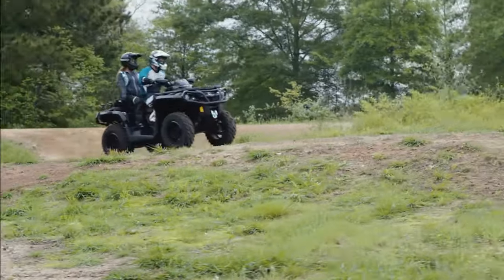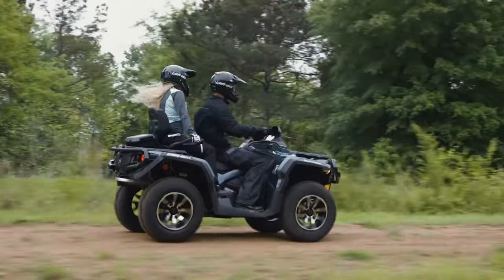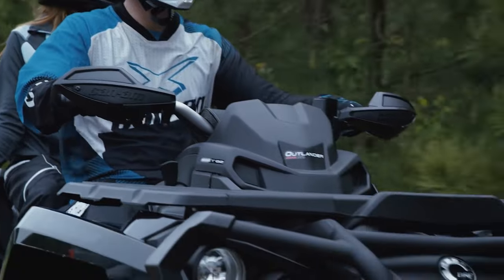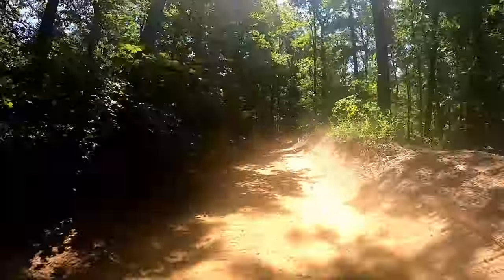Two-ups are equally niche — best suited for the easy trail adventure looking to take along a spouse or child. The only time it's acceptable for men to ride stacked like this is in a fighter jet, period. The extended chassis can offer certain advantages on straight slopes, but the advantage is lost on off-camber hills. If you need a two-up, you know it, but like the mud machines, you're sacrificing some trail performance.